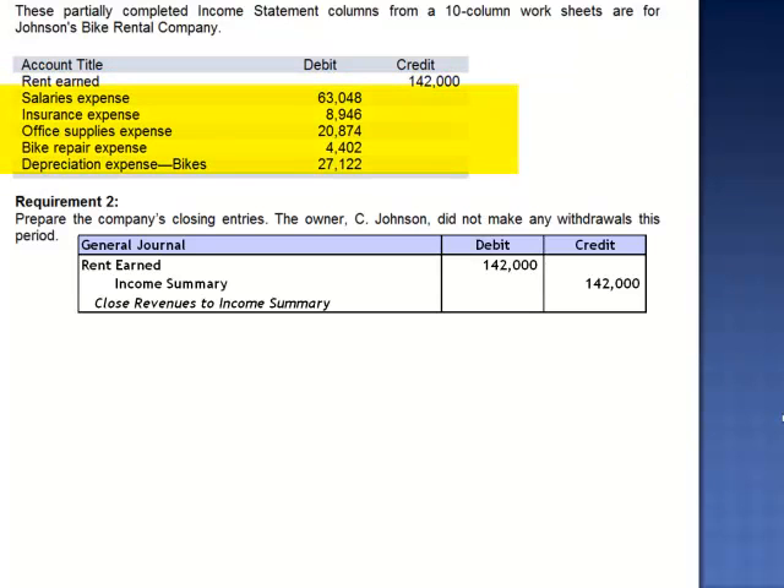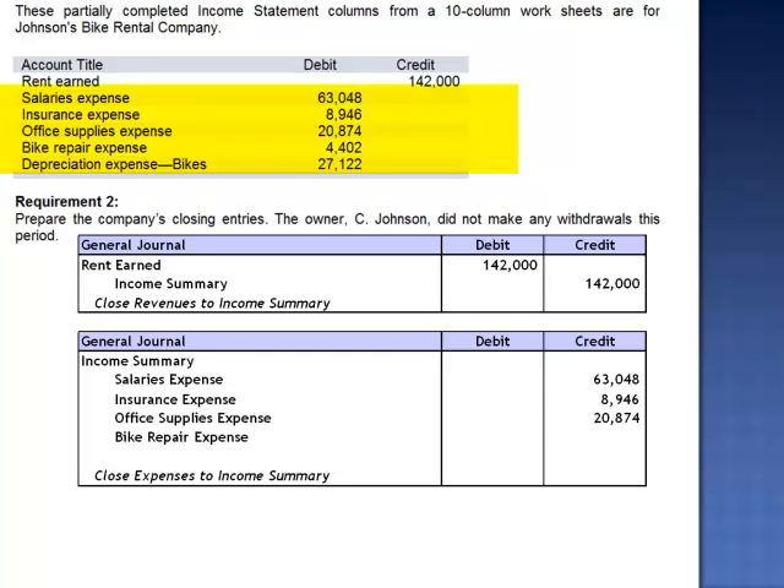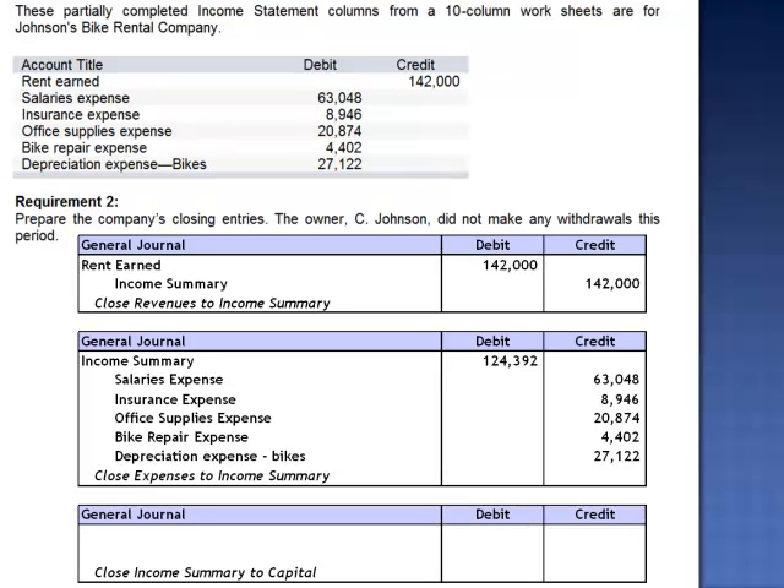We have five expense accounts, each with a debit balance. To close the expenses, we debit income summary and credit each of the individual expense accounts. The total of our expenses, $124,392, is debited to income summary. Then we close income summary to capital. Our net income amount, $17,608, is debited to income summary and credited to Johnson's capital account.